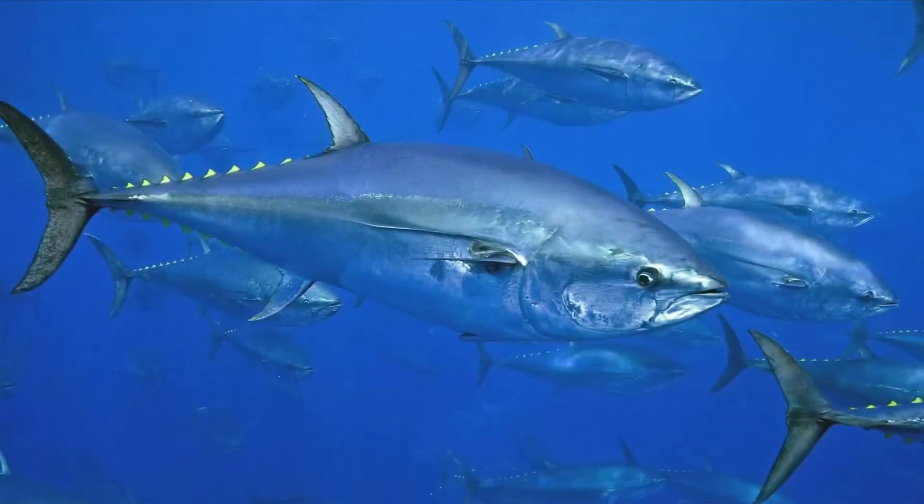These fish have the unique ability to adjust the temperature of their body to still be higher than the water they are surrounded by. This process is carried out by a structure known as a counter current exchanger.